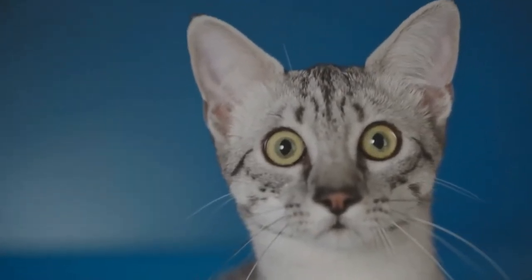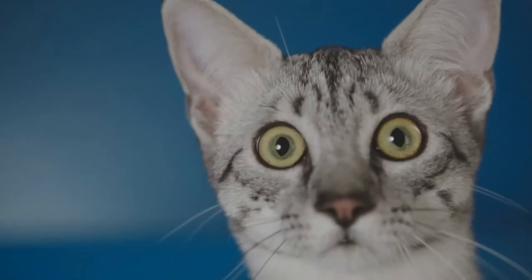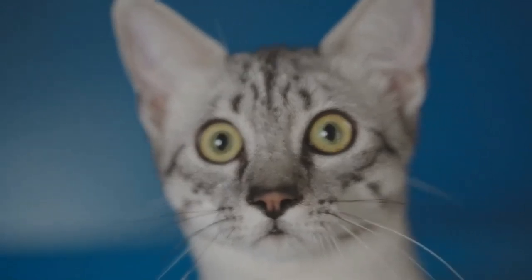Its medium length body is muscular, with the hind legs longer than the front, giving the Mau the appearance of standing on tiptoes when upright.